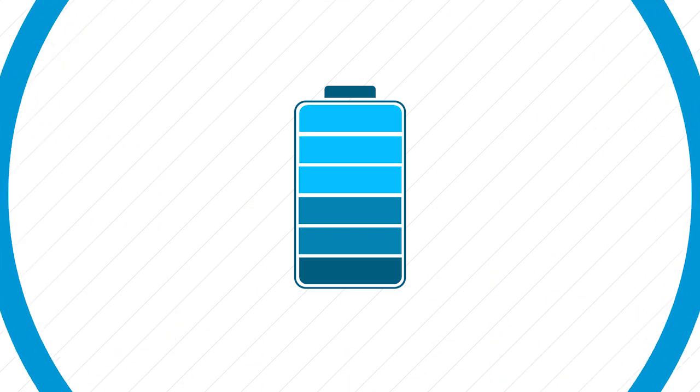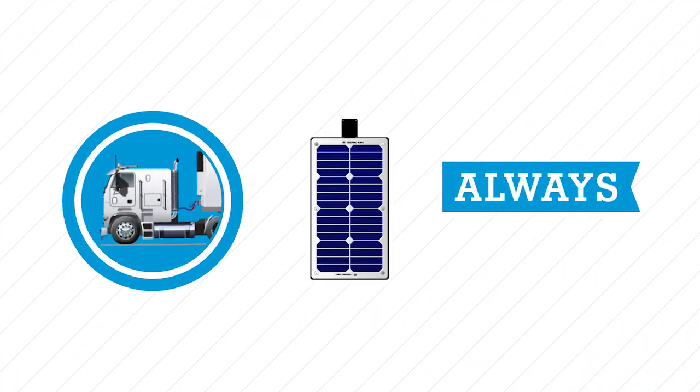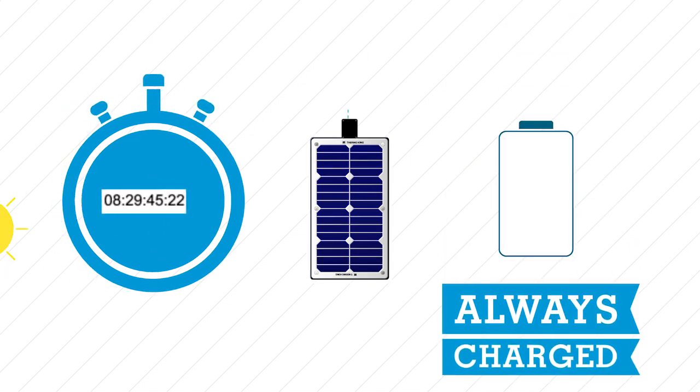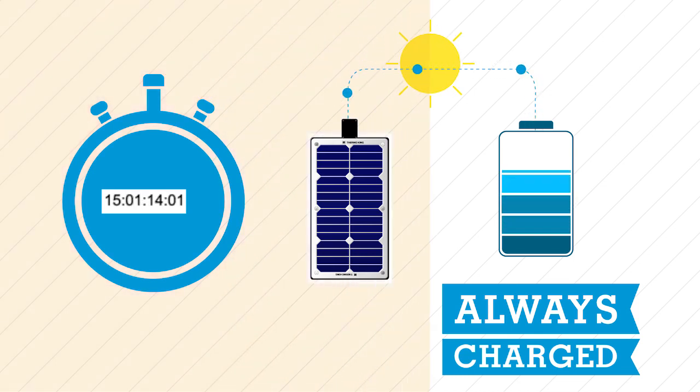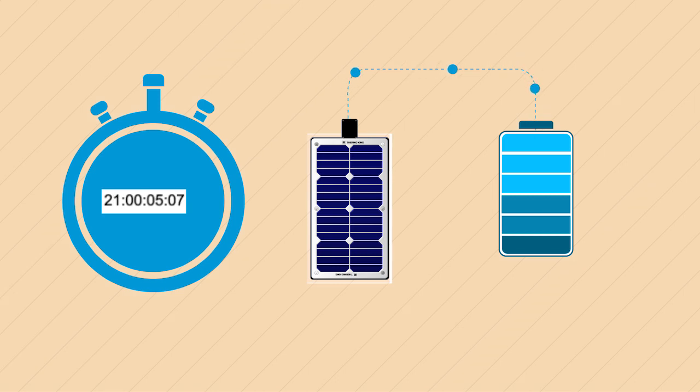Even when a Thermo King unit is idle, it's never at rest. Auxiliary and third-party telematic loads continuously draw from the system's battery. With a Thermo King solar charging system, you'll never again have to experience a dead battery, even during extended unit-off periods.